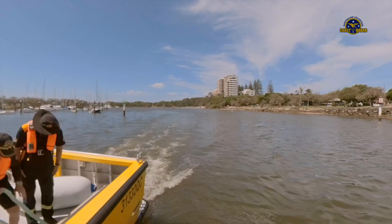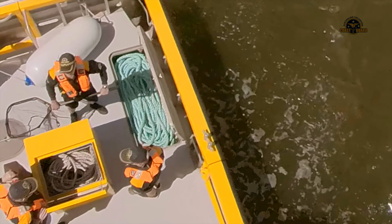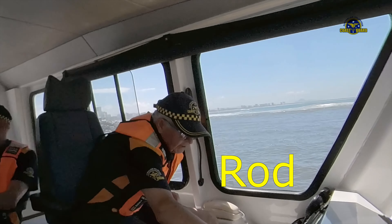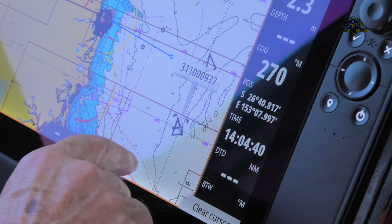We delayed for a couple of hours to give more water and better conditions on the bar, and then headed out to take the trawler in tow. The plan discussed over radio was: wait till we come out, then cast him off, let him go, and we'll put our towline aboard him.